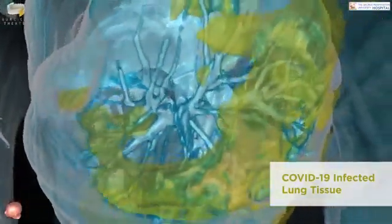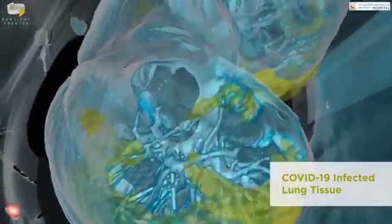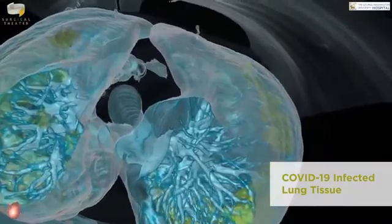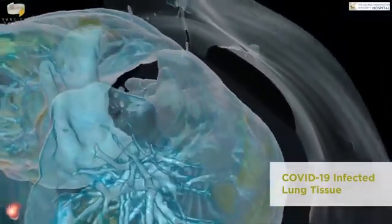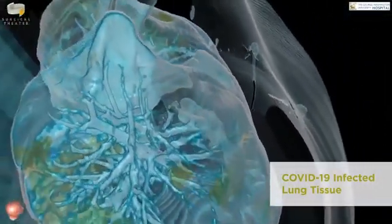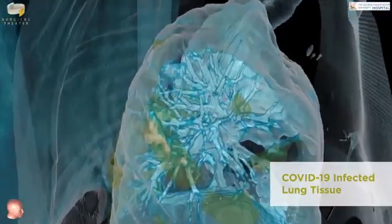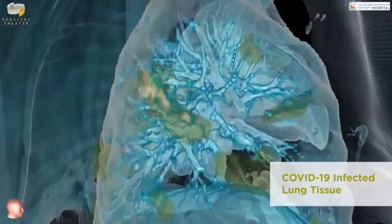This is something that the general public can take a look at and really start to comprehend how severe the amount of damage that this is causing to the lung tissue. The damage that we're seeing is not isolated to any one part of the lung — this is severe damage to both lungs diffusely.